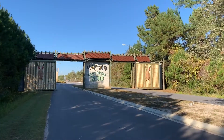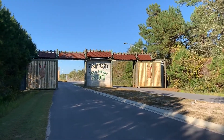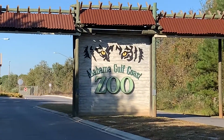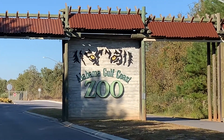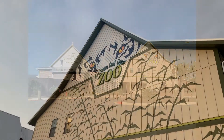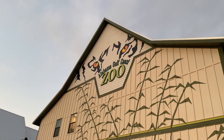Welcome to the new Alabama Gulf Coast Zoo, set to open to the public in early February 2020. Located on Oak Road East in Gulf Shores, this 25-acre property is ready to relocate animals to their new home in the coming weeks.